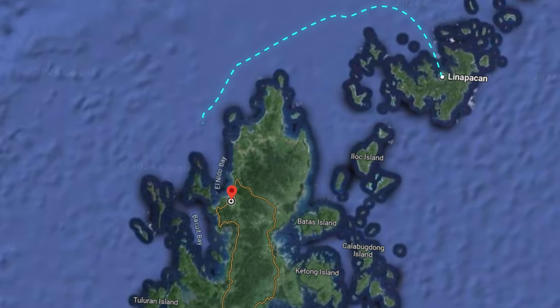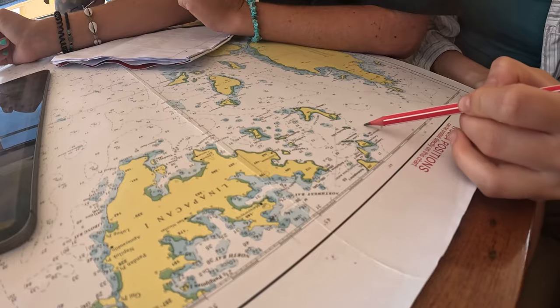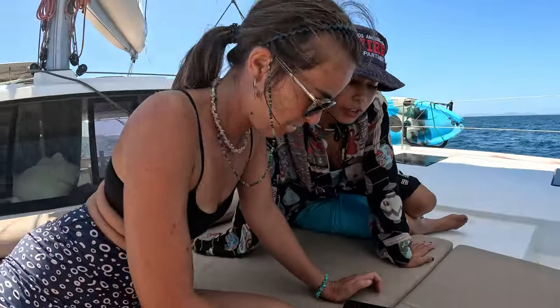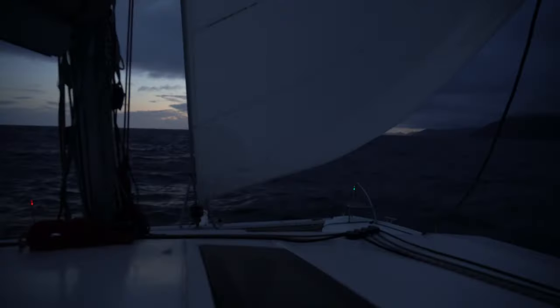We are going to sail from Lina Pakan to Palawan without using modern navigational instruments, only paper charts. This is known to be difficult even for seasoned sailors — it's hard even with GPS. So for our newbie crew, this is going to be a real challenge. If we don't execute this correctly, we could end up on a reef or get caught out at sea at night. What the girls don't know is that I will be tracking our course using GPS, so in the end we can compare where we actually went with where we thought we were.